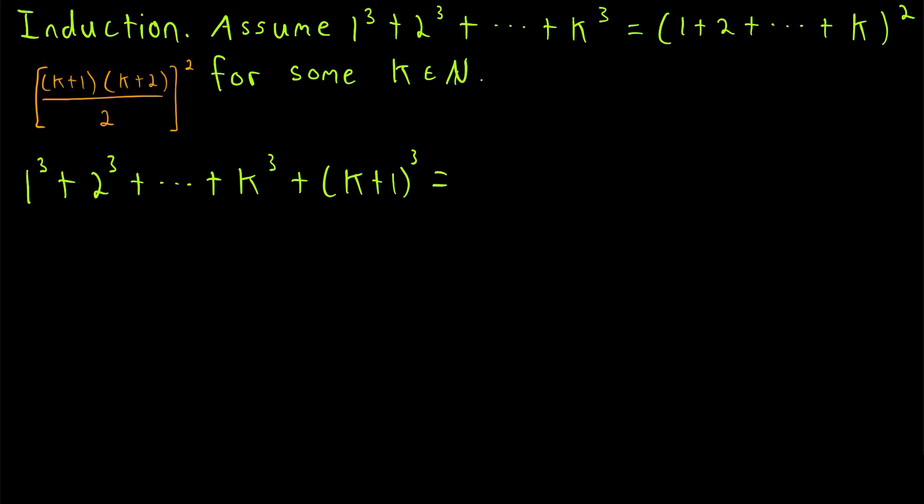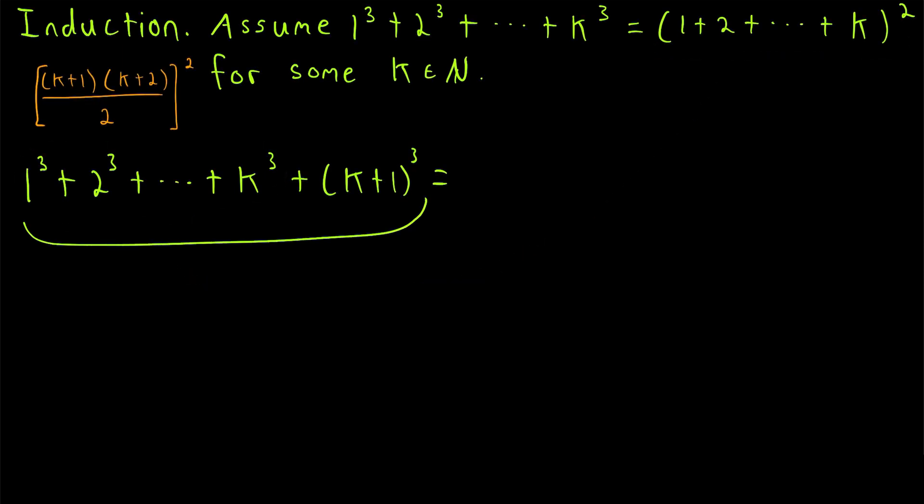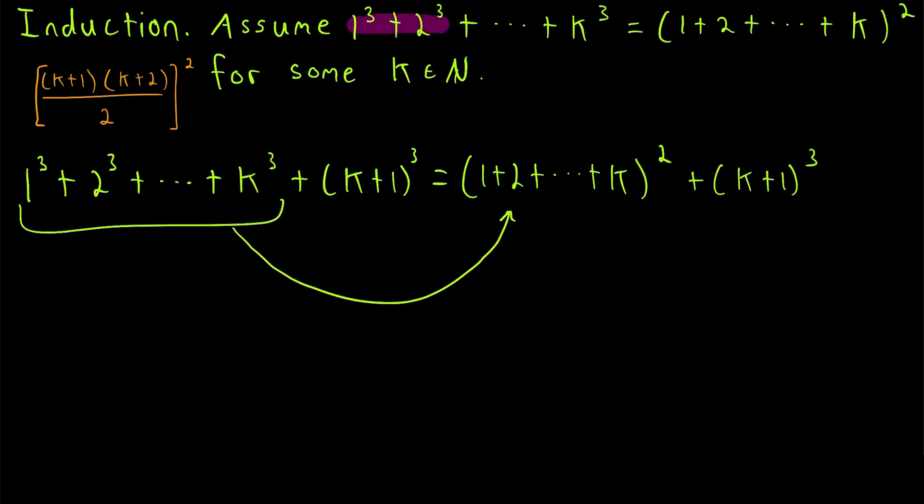We know that the sum of the first k plus 1 cubes is equal to the sum of the first k cubes plus (k plus 1) cubed. That's helpful because we know the sum of the first k cubes is equal to the sum of the first k natural numbers, squared. So this is all equal to (1 plus 2 plus all the way up to k) squared, plus (k plus 1) cubed. It's just substitution — we know the sum of the first k cubes equals this, from our induction hypothesis.